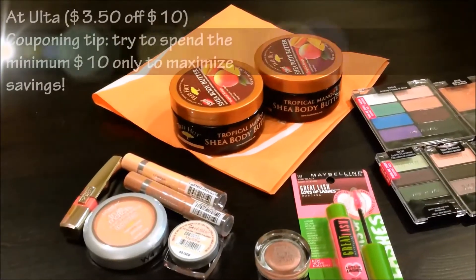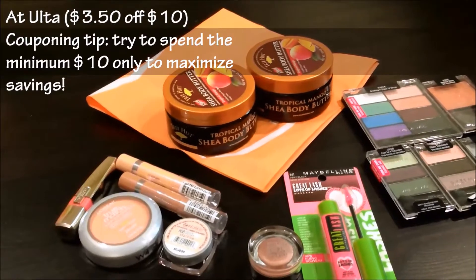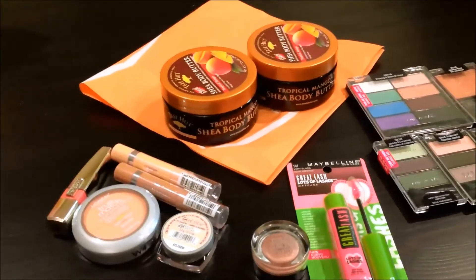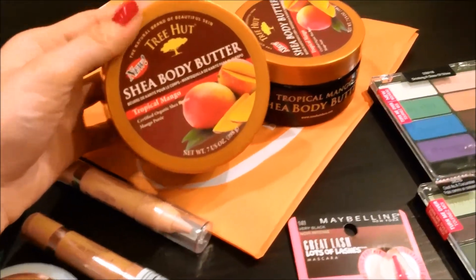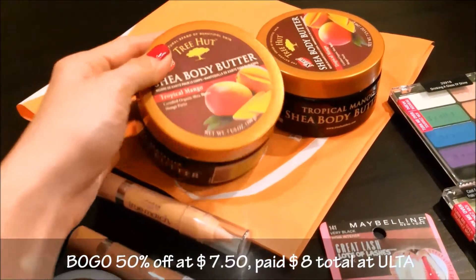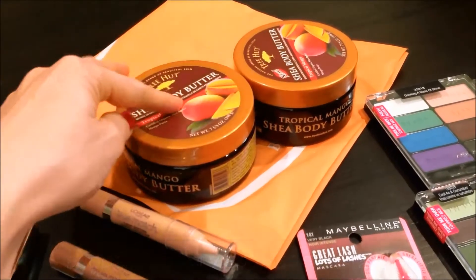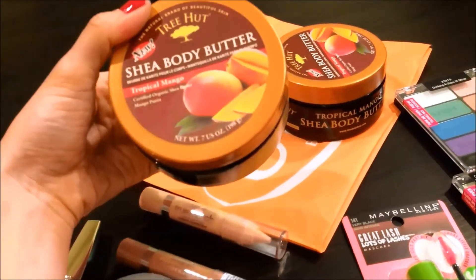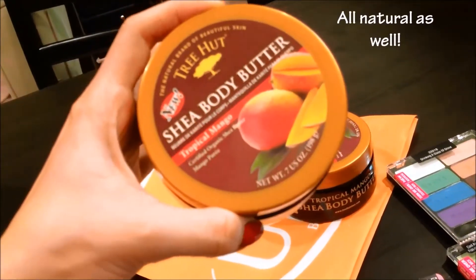Then I went to Ulta because I had a $3.50 off $10 coupon. The trick with those Ulta coupons is you should only spend $10 maximum — if you spend $10 and save $3.50, that's 35% off. I picked up two Tree Hut Shea body butters in Tropical Mango. They were $7.50 buy one get one half off, so I paid about $3.50 to $4.00 each. They're all natural, great as a gift, and I thought the scent sounded amazing.